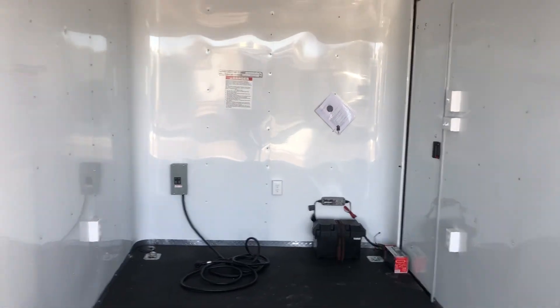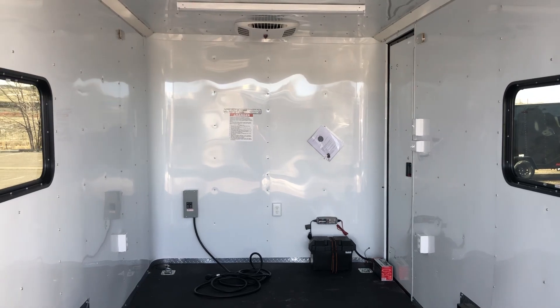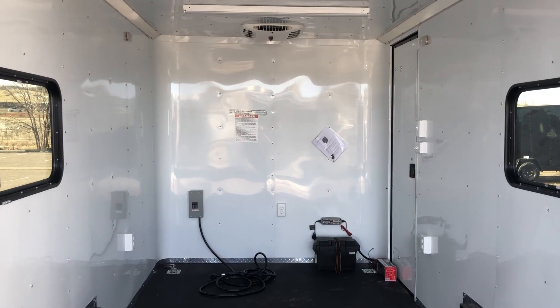Again, seven-foot interior height — seven-six — so you can get UTVs and side-by-sides in here. Most of them will fit in here no problem. This extra interior height gives you about six-six at the rear door opening.